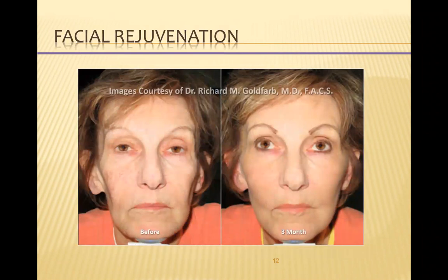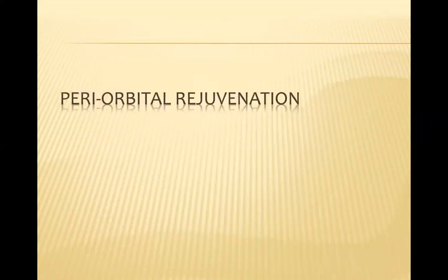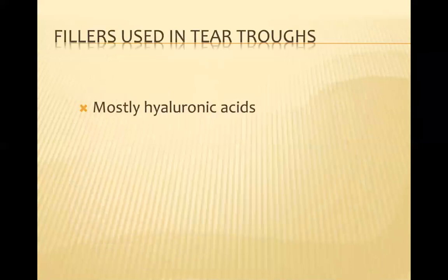You can see facial rejuvenation before and after. And here, even treating acne scars, as Anthony Sclafani showed in these before and after photos. One area we got particularly interested in was periorbital rejuvenation. Most of us use hyaluronic acids as fillers when we want to treat the tear trough area.